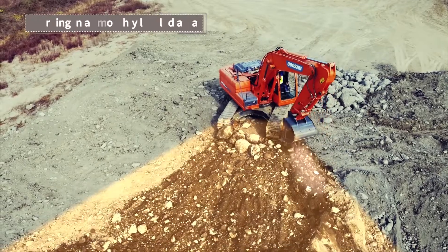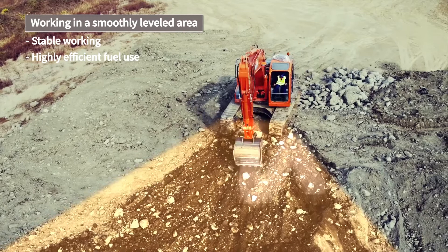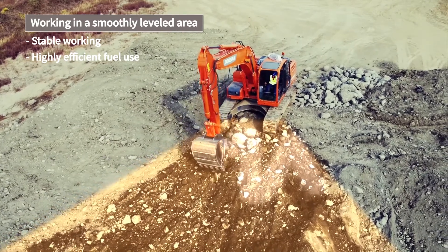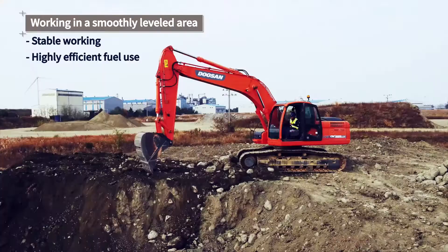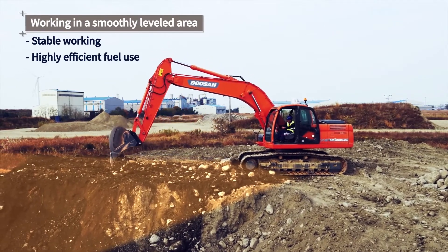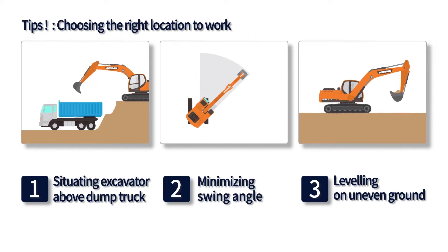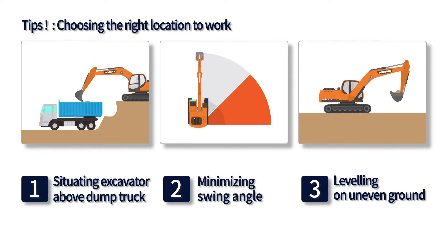When the excavator is used on flat ground, it is able to function at full power without any loss of energy. If you must work on an inclined region, make sure that you do your leveling first and then conduct your full-scale work on the flattest ground possible. Please remember and use these tips from Doosan, as they will help improve your construction work efficiency.